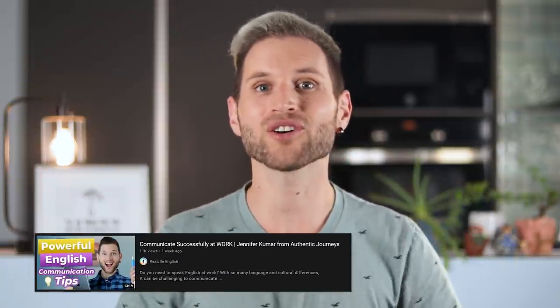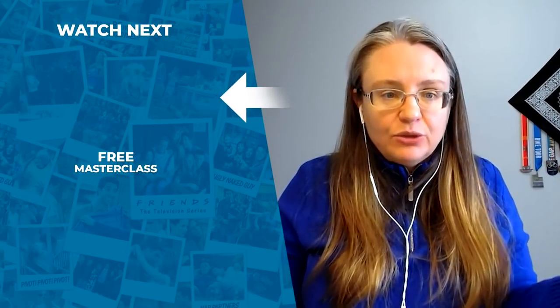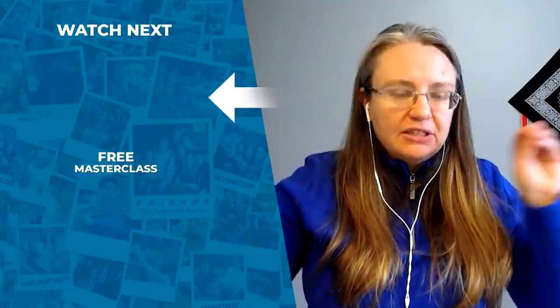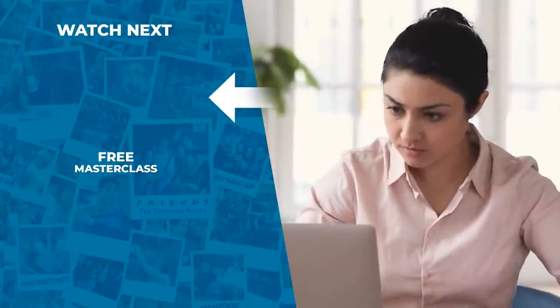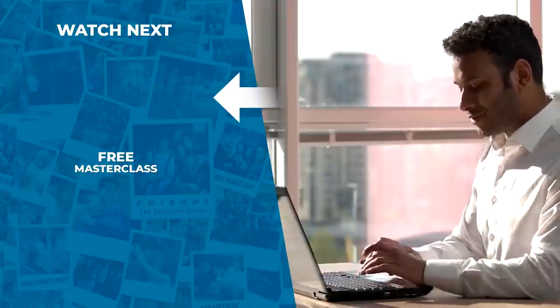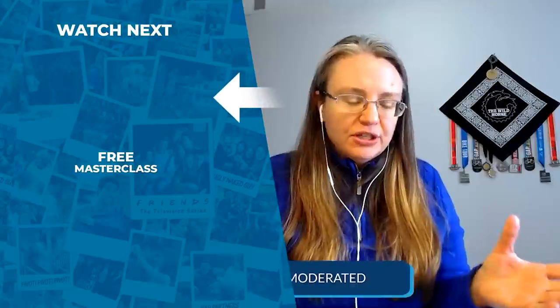Do you struggle with effective communication? Are you not sure what type of English is appropriate to use with your friends or at work? Well, in this other video with Jennifer, she'll give you some valuable advice to help you feel more confident. In corporate environments, people tend to default to a more Western approach when they're in a virtual setting — they tend to make more subdued gestures.